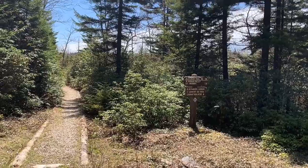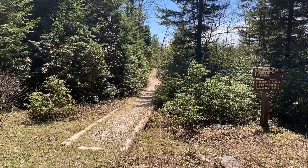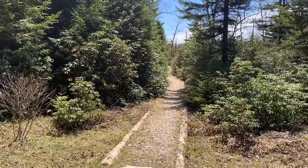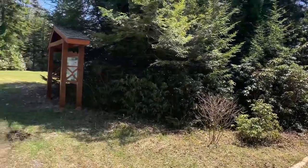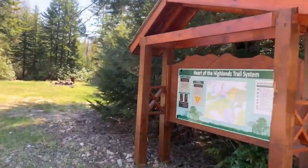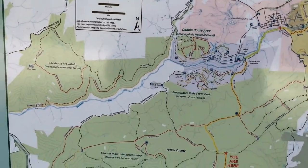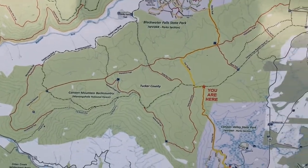This is the Allegheny Trailhead — it goes down toward Canaan Valley. It says Canaan Valley State Park boundary 1.4 miles. I've been out that trail before a little ways and they have a boardwalk. Tucker County — you are here. Canaan Mountain Backcountry, Monongahela National Forest — that's where we are on the map.